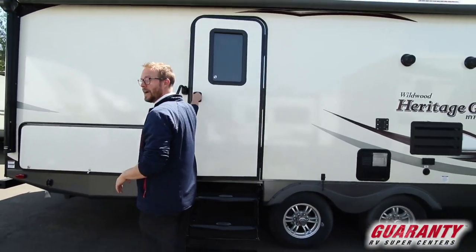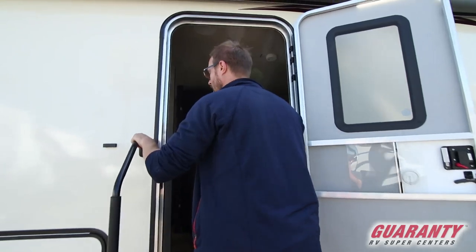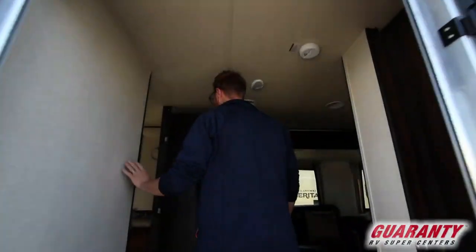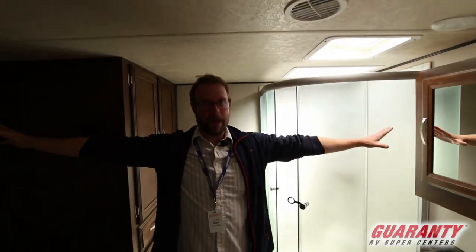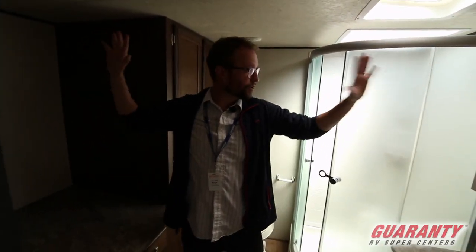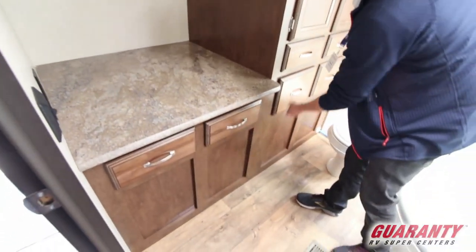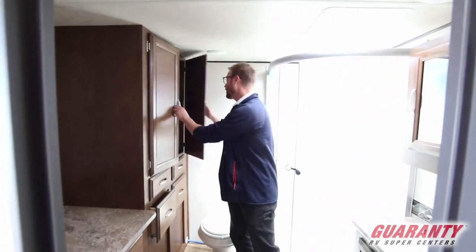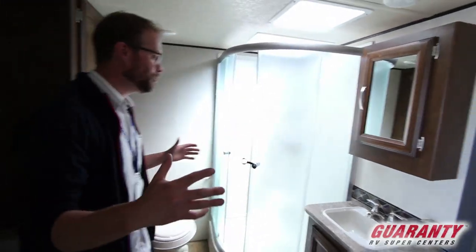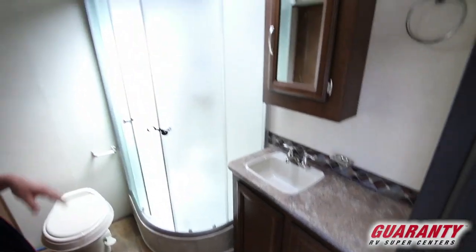That space inside is one of the biggest bathrooms you're ever going to find in a trailer. Lots of space — you're not going to throw elbows at the walls when you're showering and you're not going to throw elbows at the walls when you're drying off. There's counter space, linen storage space, and hanging storage space. Everything is here to accommodate really heavy use of this space and make it so you're not feeling cramped in at all.